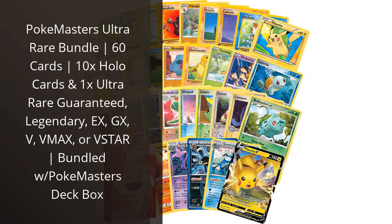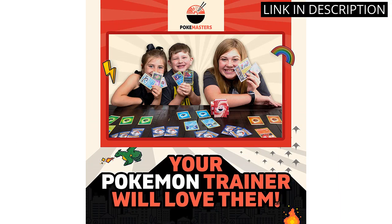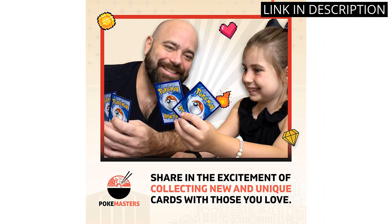As a huge Pokémon fan, I couldn't resist getting the Pokémaster's Ultra Rare Bundle. It includes a whopping 60 cards, and I was delighted to discover that 10 of them are holo cards. Plus, the bundle guarantees one Ultra Rare card — Legendary, X, GX, V, VMAX, or V-Star.